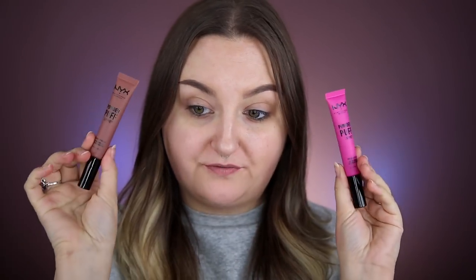Hey guys, today I teamed up with NYX Professional Makeup to talk about their new collection. They have the new Love You So Mochi highlighter palettes, the Love You So Mochi eyeshadow palettes, and eight different shades of the new Powder Puff Lippies. I'm going to show you guys everything today and do an eye look, so if you're interested definitely stay tuned. This video is sponsored by NYX, so thank you so much for partnering with me.